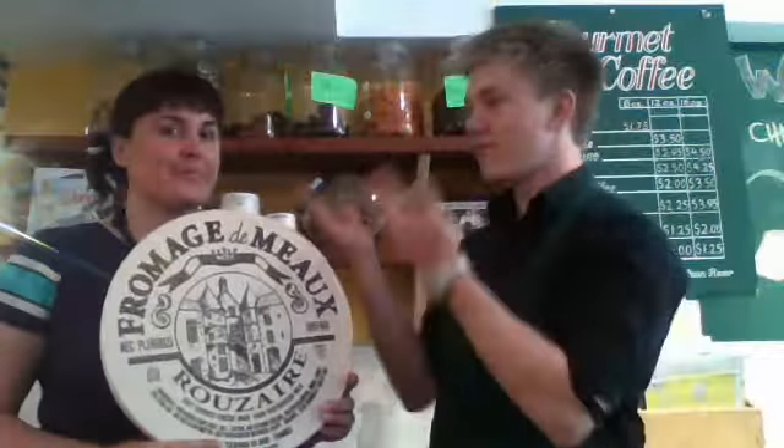Hello, my name is Harrison, and here we are at Olson's Fine Foods, and here we have Rosaha. Right here is our fromage de Mayo. Today we'll be talking about very, very creamy cheeses.